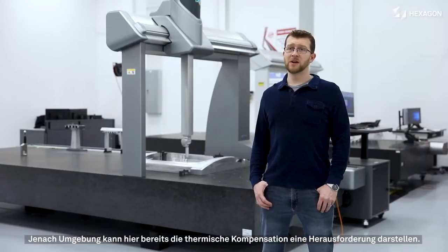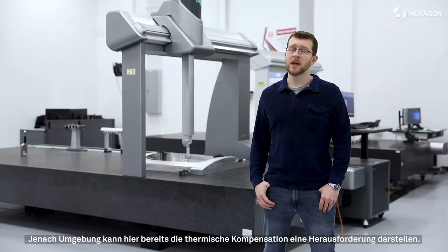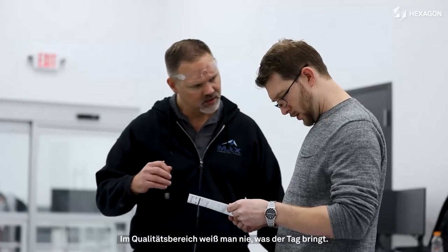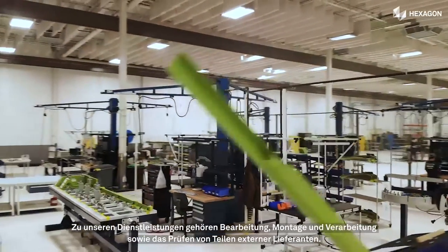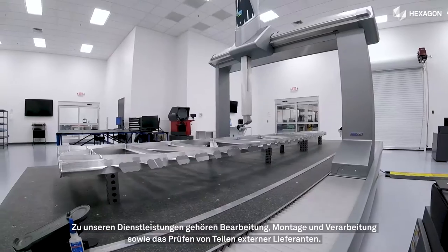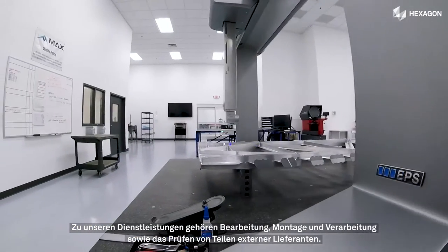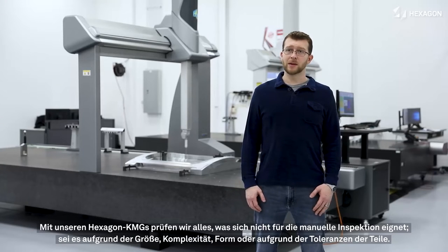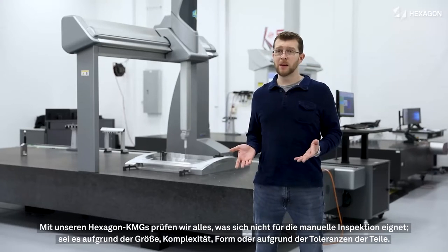Really the only way to verify a product like that is to run them on the CMM and to measure them with the CMM routine. One of the things with quality is you never know what your day is going to look like. We have machining, assembly, processing, reviewing outside suppliers' work. Our Hexagon CMM machines will run anything that can't be manually inspected — so that may be the size of the part, the complexity of the shape, or the tolerances associated with that part.